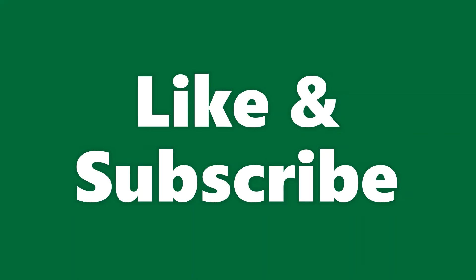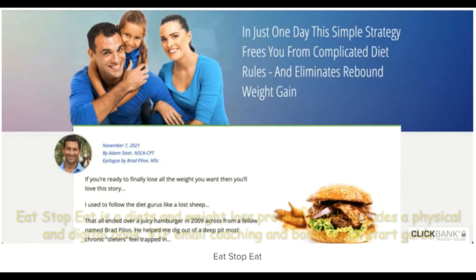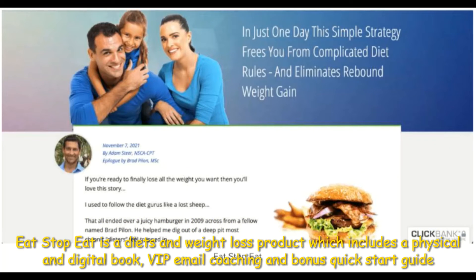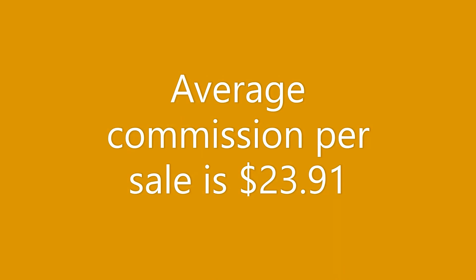Our fourth most performing offer for November 2022 is Eat Stop Eat. Eat Stop Eat is a diet and weight loss product which includes a physical and digital book, VIP email coaching, and a bonus quick start guide. It has an average conversion rate of 4%, an upsell conversion rate of 40%, and a 90% commission. Average commission per sale is $23.91.